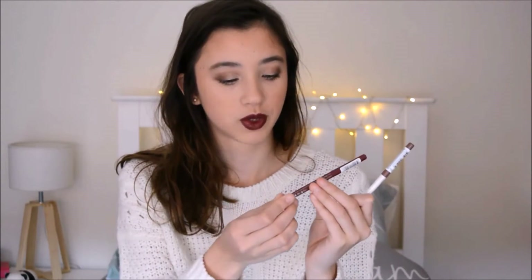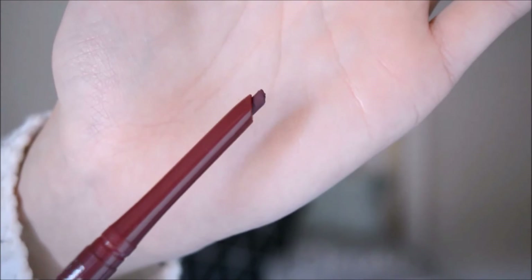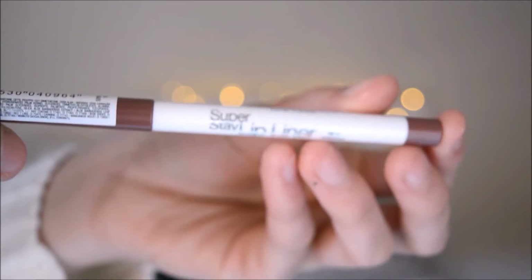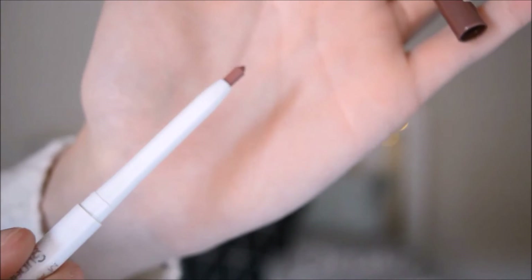I got two lip liners. The first is the Rimmel Exaggerate Lip Liner in 105 Under My Spell — a really nice pinky-purple colour. The second is the Maybelline New York Superstay Lip Liner in 41 Rosewood, which is just a really beautiful mauve-y, everyday kind of colour.